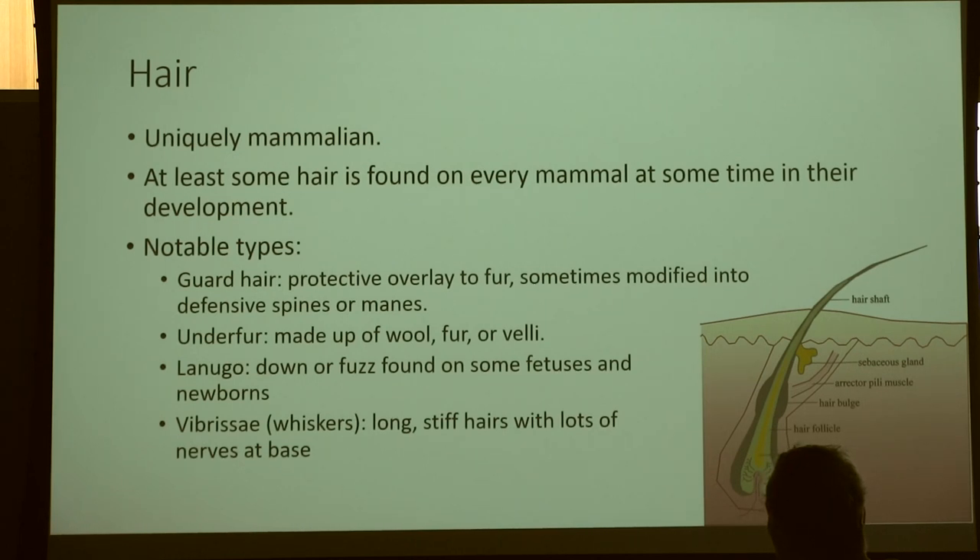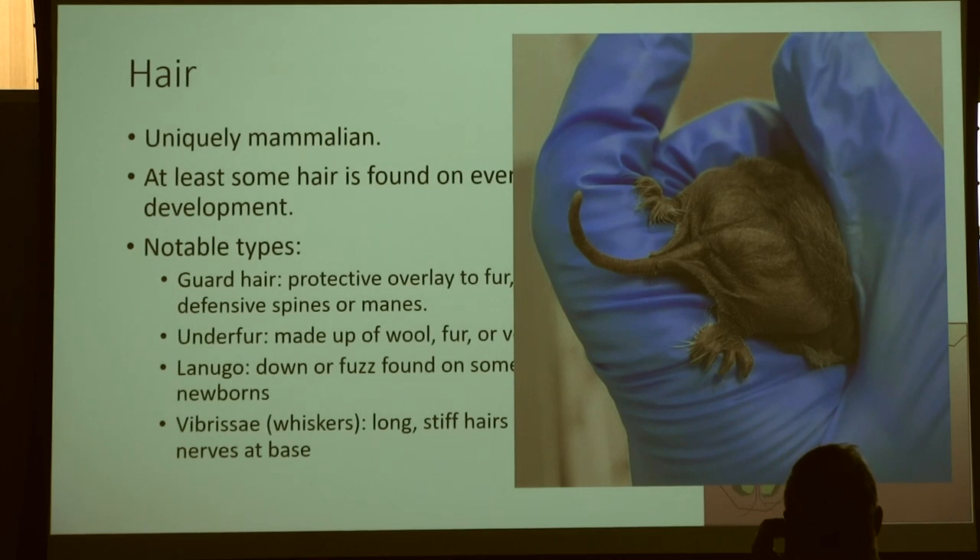And then we have vibrissae — we're going to pretend I said that correctly — which are whiskers. We have those long, stiff hairs surrounded at their base by a lot of sensory nerves. Many animals rely on whiskers for catching prey, detecting predators, and making sense of the world around them when they don't have excellent eyesight or hearing. It's especially helpful for navigating at night, so nocturnal animals often have really pronounced whiskers.